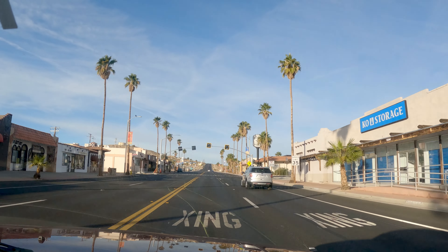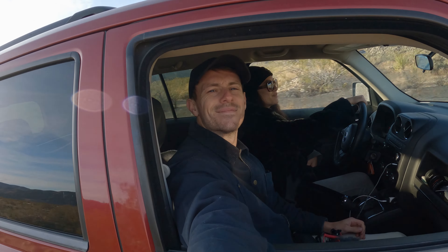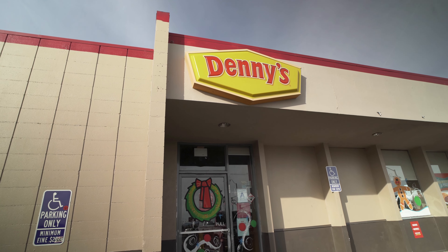That was definitely worth getting up for the sunrise, but it is so cold this morning. We are going to try to find some nice hot coffee and a bit of breakfast. Nothing more nutritious or delicious than a good old Denny's breakfast — let's do it.